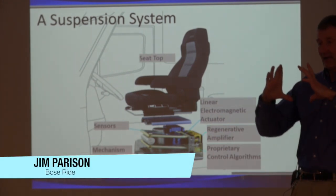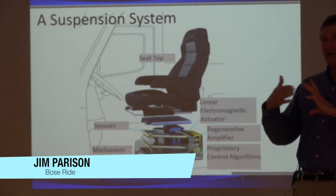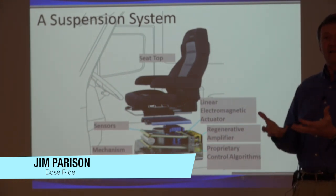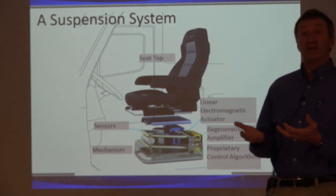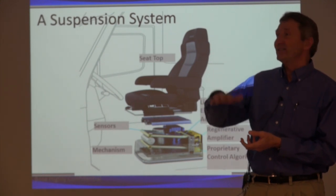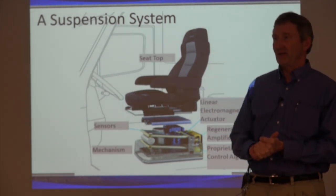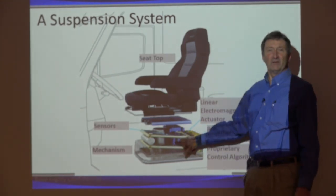A lot of times we call it the speaker — it's that cone shaped thing with a coil, and when you put electricity into it in an alternating fashion, the cone moves in and out. Well, this is a lot like a huge woofer, in that it's able to handle a 350 pound truck driver and move fast enough to react and cancel out a bump when the truck is going 70 miles an hour down the road. So this is like an enormously powerful loudspeaker.